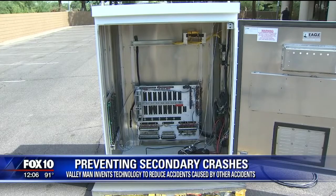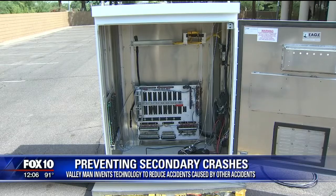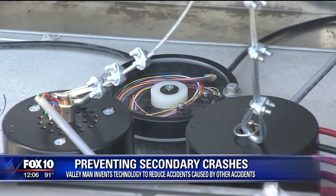Jeff, the inventor, explains that when somebody hits a traffic cabinet, the lights go down and drivers become very distracted because it's just out of the norm to not have those traffic lights up and running. With this new technology, they can basically get it back up and running within minutes. Currently, without it, it could take hours. This technology is already being used in Phoenix and several other communities.